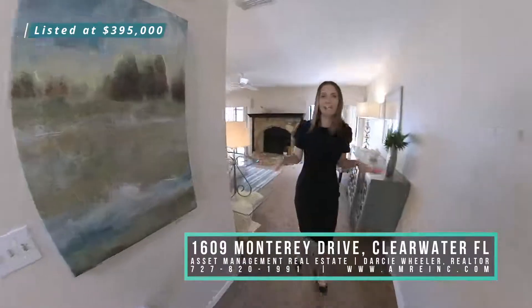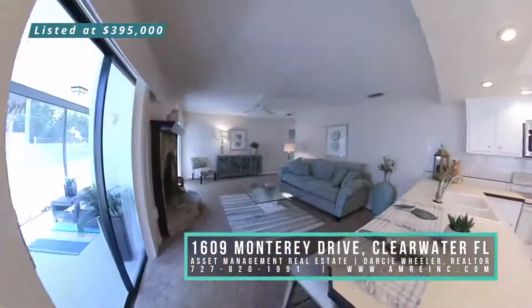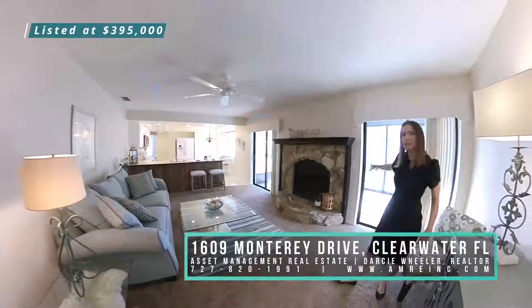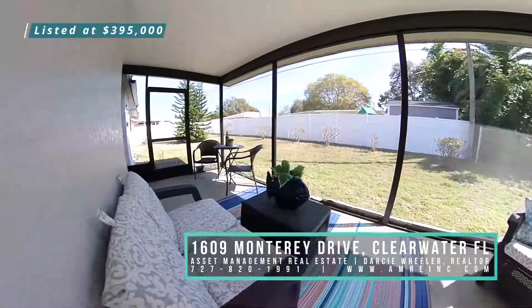My favorite part of this house is the family room with a big stone fireplace, the open concept kitchen, and the two sliding glass doors that lead out to the screen porch, which is perfect for enjoying Florida weather and entertaining guests.